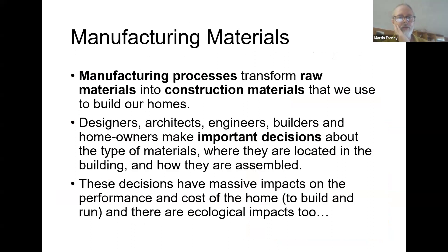Let's make some sensible decisions about what we put in our buildings, and hopefully by the end of tonight's presentation that will all be a little bit clearer. Looking at manufacturing materials: designers, architects, engineers, builders and homeowners are all making really important decisions about the type of materials, where they're located in the building, how they're assembled, and hopefully one day disassembled at the end of the building's life. These decisions have massive impacts on thermal performance — how much heating and cooling energy is needed — and of course the cost to build the home.